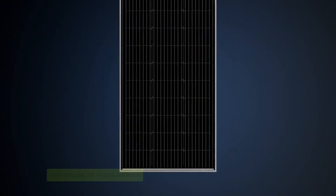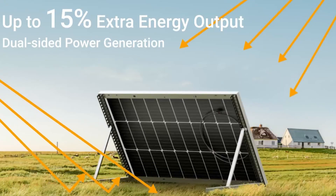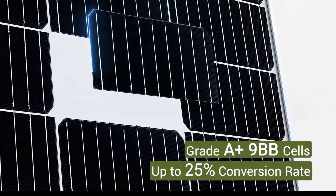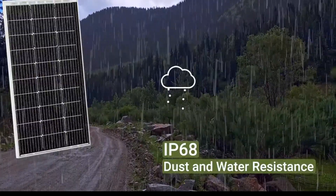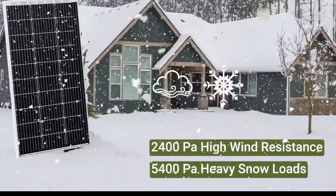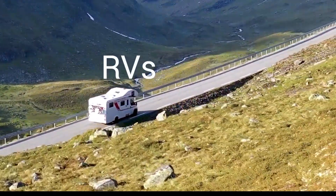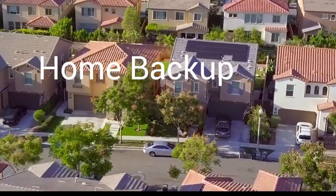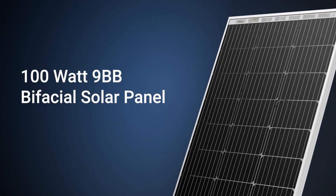Third on our list is the HQST bifacial 100-watt solar panel. Most panels lose energy on their shaded side. HQST flips the script with its bifacial 100-watt solar panel, delivering up to 15% more power by capturing reflected sunlight from the rear. With a 25% conversion rate and PERC-enhanced low-light performance, it turns cloudy days into reliable output. Whether you're off-grid in snow, sand, or surrounded by cement, its rugged IP68 build and corrosion-resistant frame guarantee long-term safety and performance.